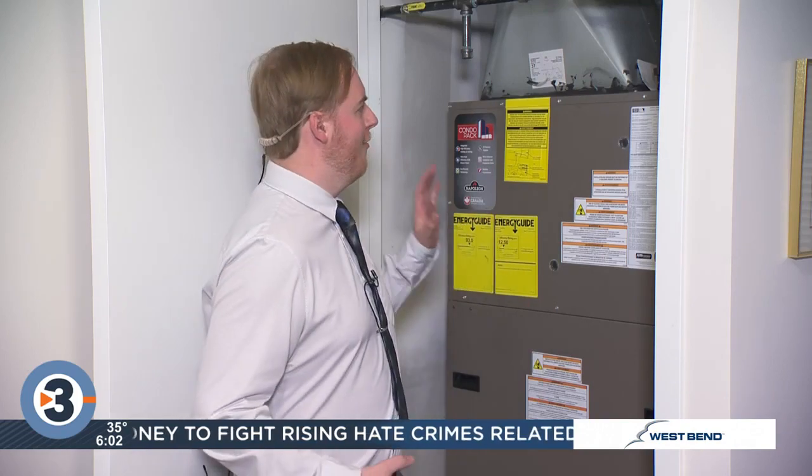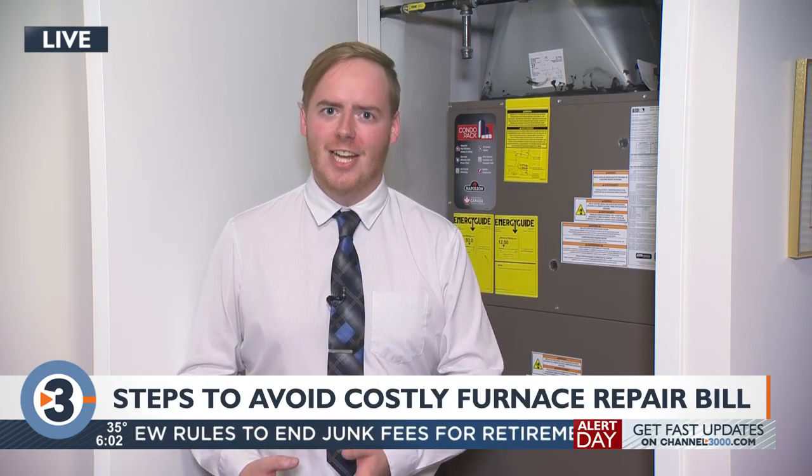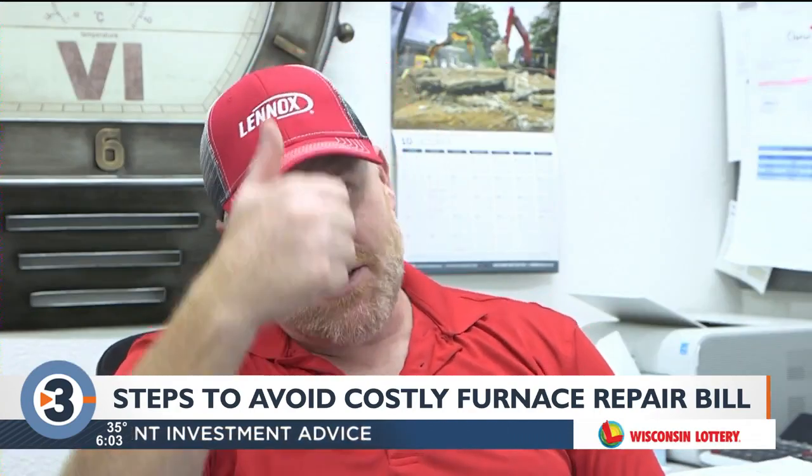Good evening. I'm here standing next to a furnace in an apartment complex. The plumber I spoke to this morning tells me that this morning's snow was a bit of a wake-up call for everyone to know that right now is the time to get your furnace checked out. A lot of people don't wait until the snow's flying to turn it on.